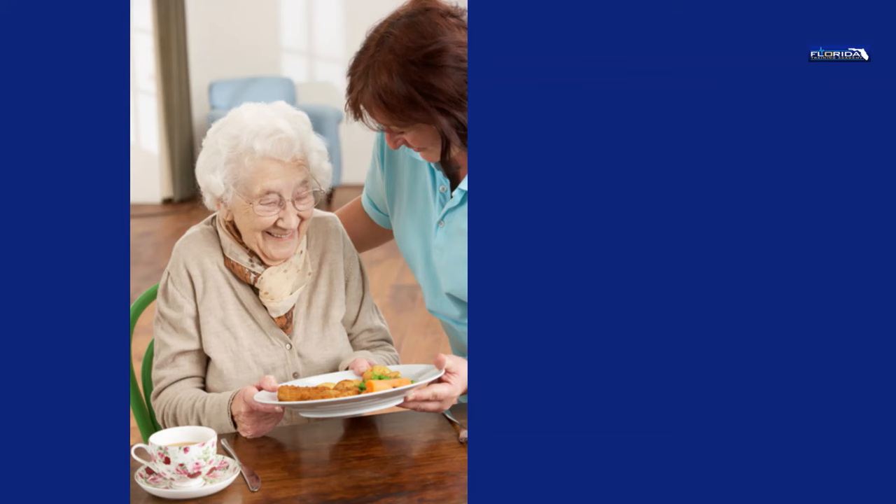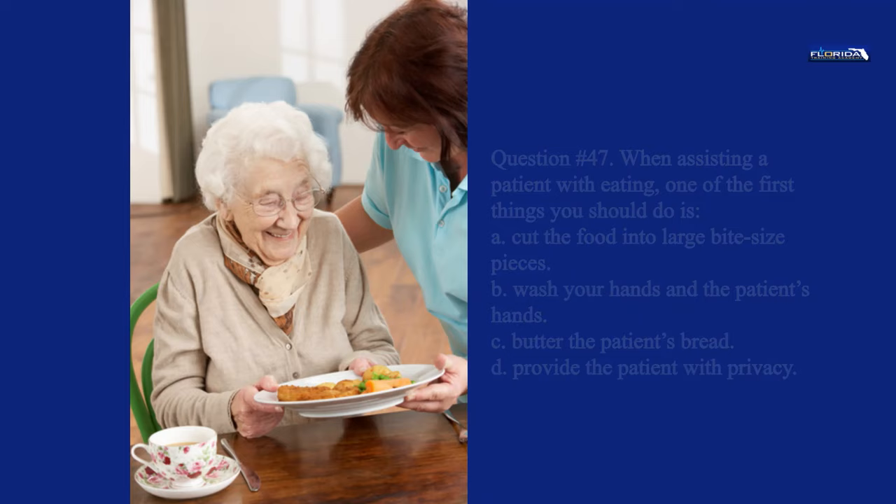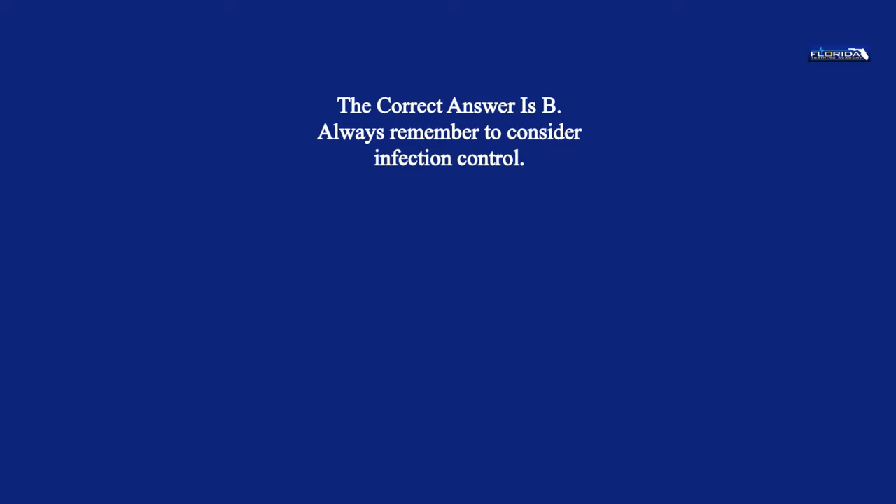Question 47. When assisting a patient with eating, one of the first things you should do is: a. Cut the food into large bite-sized pieces. b. Wash your hands and the patient's hands. c. Butter the patient's bread. d. Provide the patient with privacy. The correct answer is b. Always remember to consider infection control.